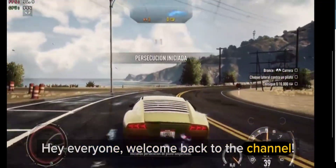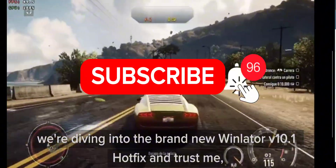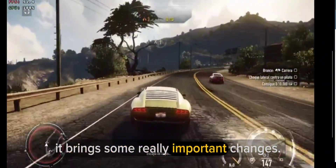Hey everyone, welcome back to the channel. Today we're diving into the brand new Winlater V10.1 hotfix, and trust me, it brings some really important changes.